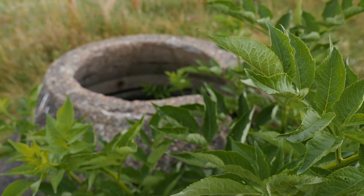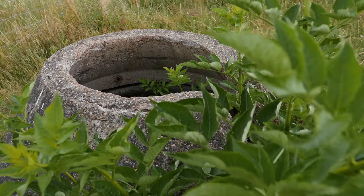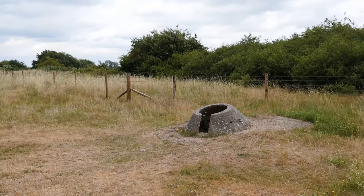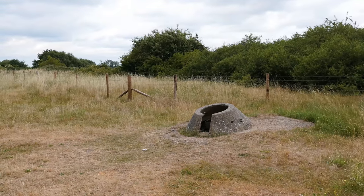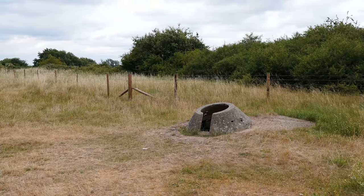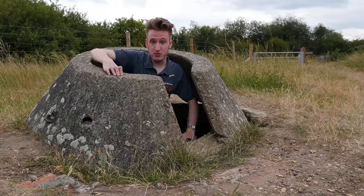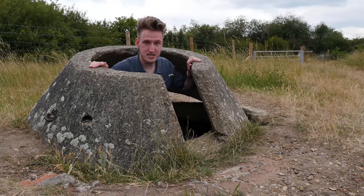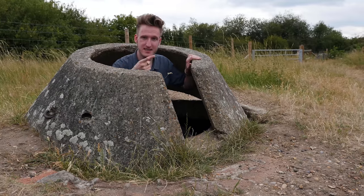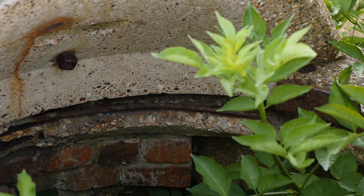Another concrete remnant on the site are Tet Turrets. Only a handful of these rare defences were ever made, and were designed for a solo man to stand inside them. Despite the weight of the top of the Tet Turret — it's solid concrete — you would have been able to swivel this entire top of the turret round on the bearing system. It must have been very smooth.